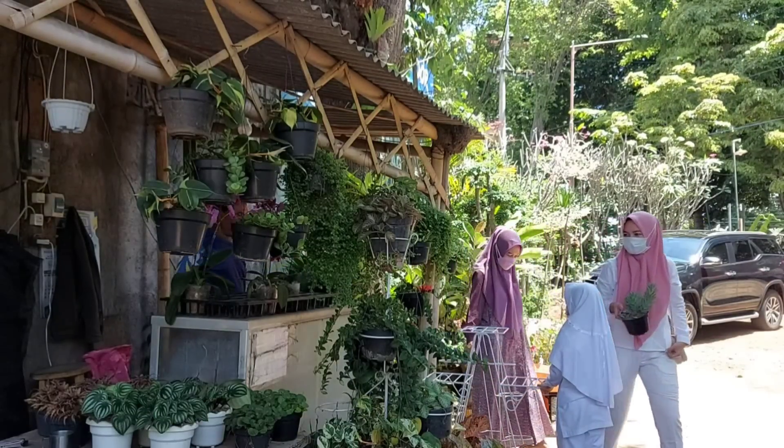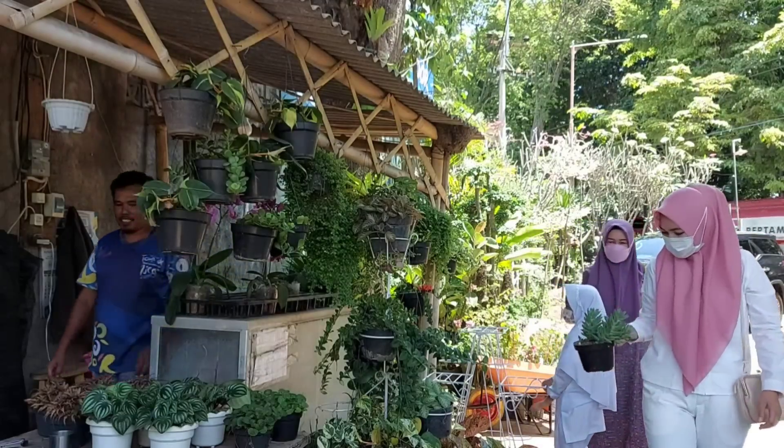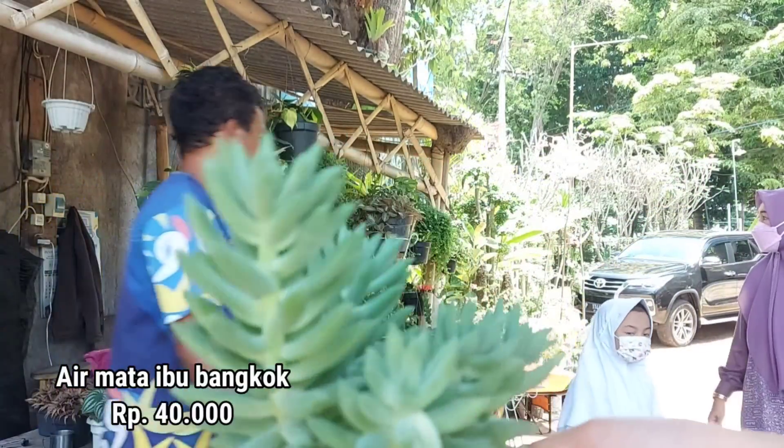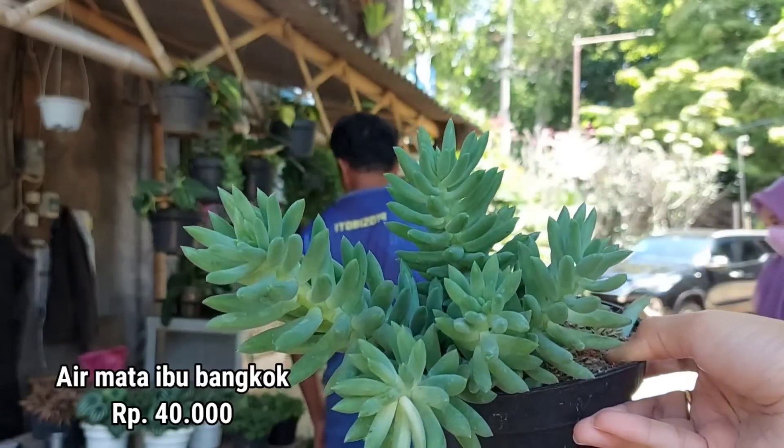Ini adalah salah satu tanaman yang aku pilih, teman-teman. Ini adalah air mata ibu, tapi katanya impor dari Bangkok. Harganya Rp40.000 per pot.